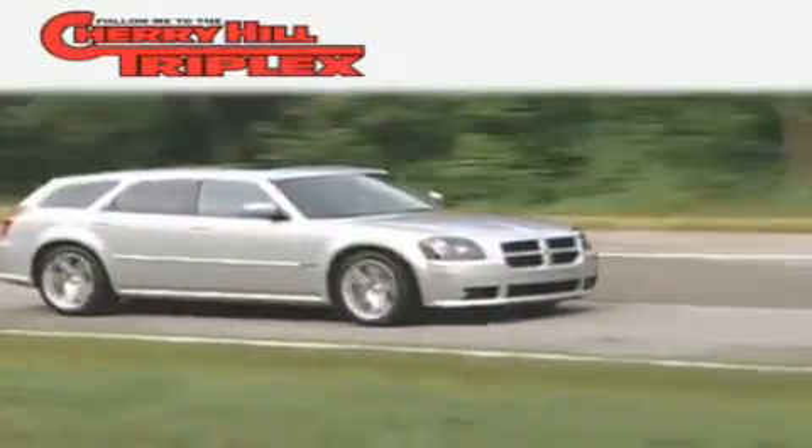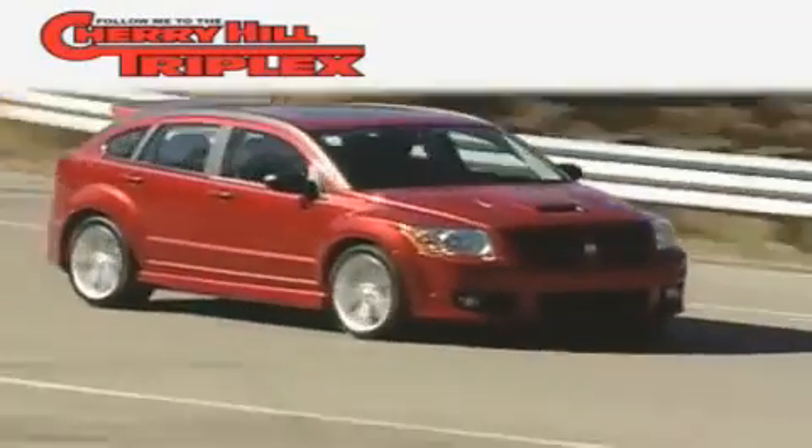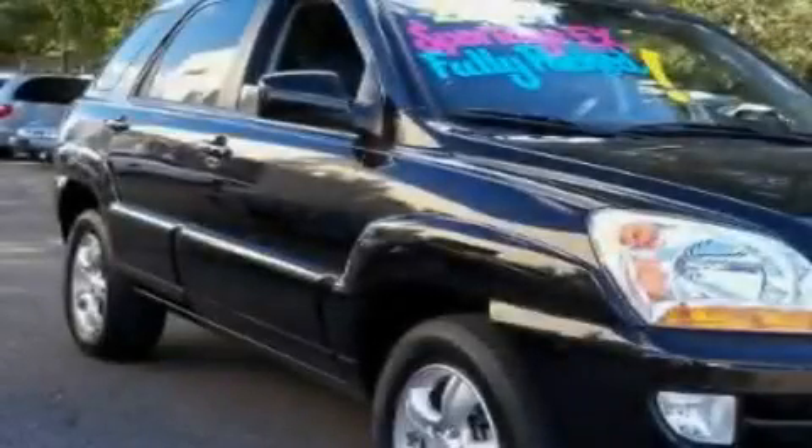Another fine vehicle offered by Cherry Hill Triplex. This is a 2008 Kia Sportage — safety, space, and comfort.